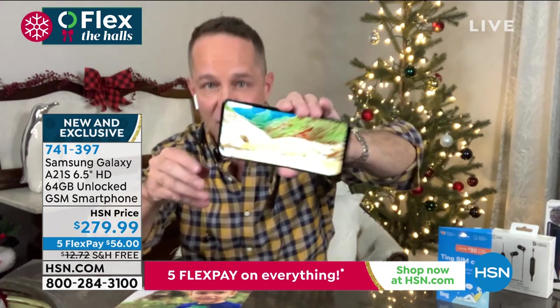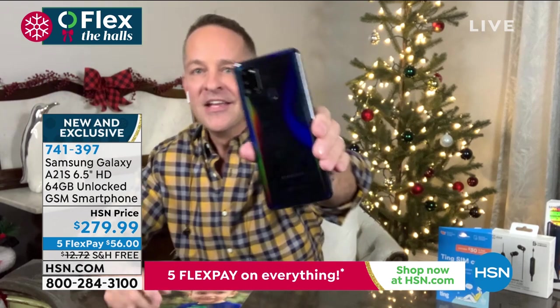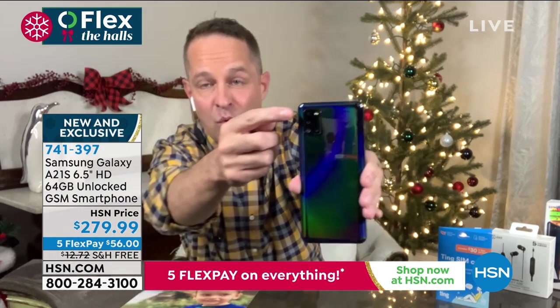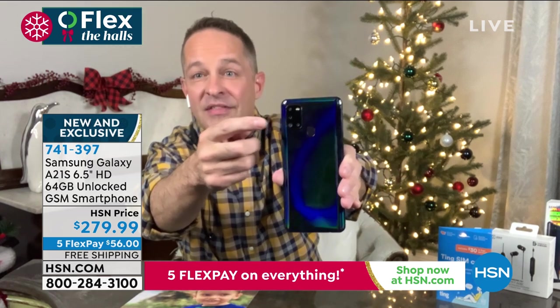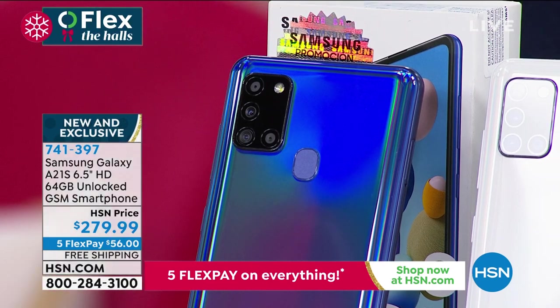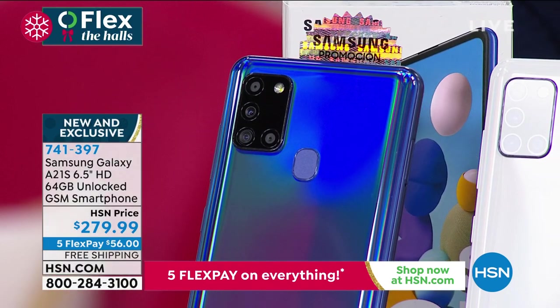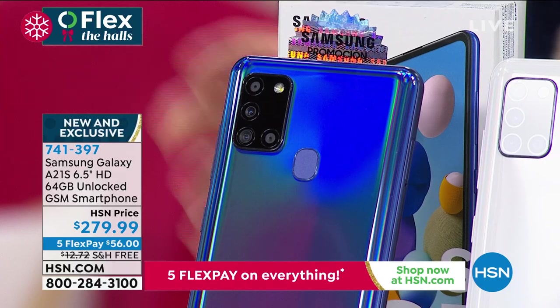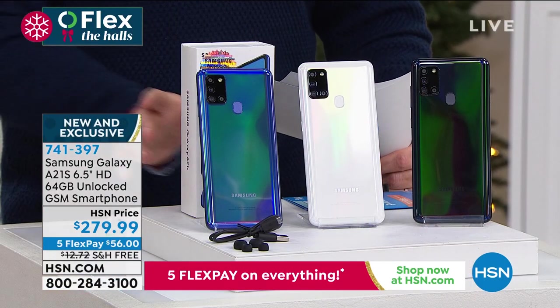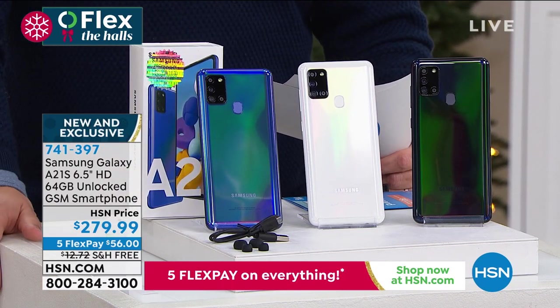When you record video or watch movies or YouTube, the quality is awesome. On the back it's one of those super fancy, typically super expensive quad cameras — that's a 48-megapixel camera. I've sold a lot of cameras and camcorders at HSN and I have never sold one higher than 48 megapixels. There's also a wide-angle lens and a 13-megapixel front-facing selfie camera.